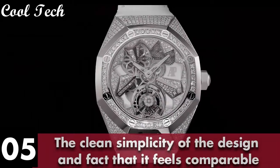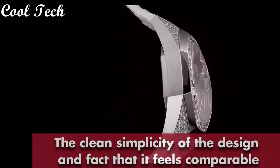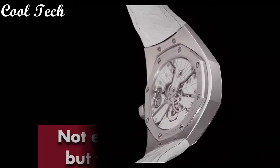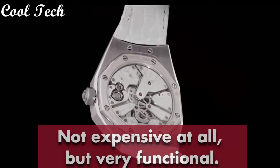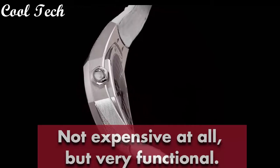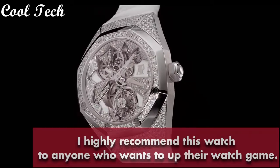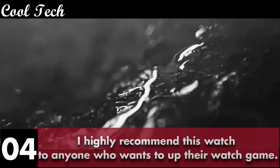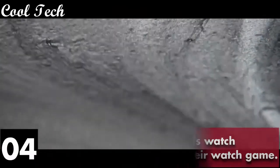Analog time reporting, smart seconds and date functionality. Water resistance of 50m. Item shape round, dial window material type anti-reflective sapphire, display type analog, glass foldable clasp. Case material rose gold, case diameter 41mm, case thickness 11mm, band material leather, band color blue, metal color blue, bezel material rose gold, calendar date, special feature chronograph, movement switch automatic, water resistance depth 100m.